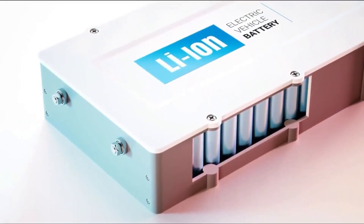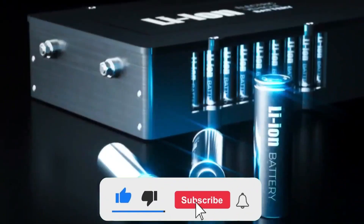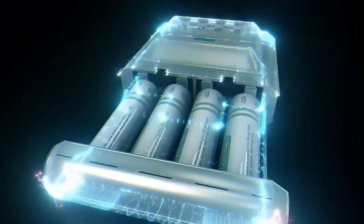Welcome back to our channel. Before we delve into today's content, please express your support by subscribing if you haven't already, and ringing the bell, ensuring you won't miss any of our future engaging videos.